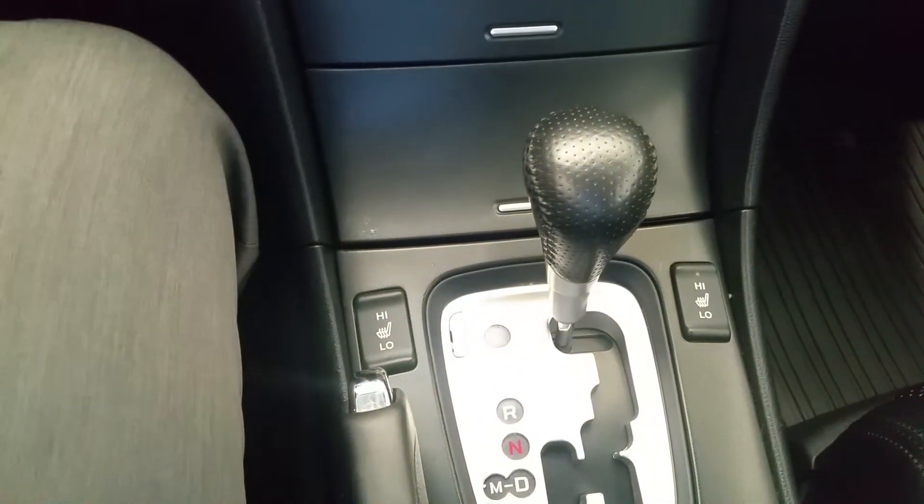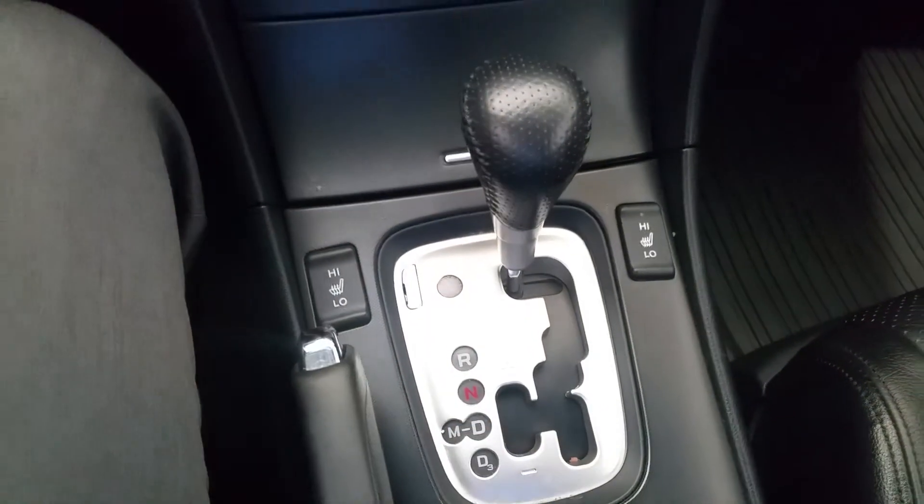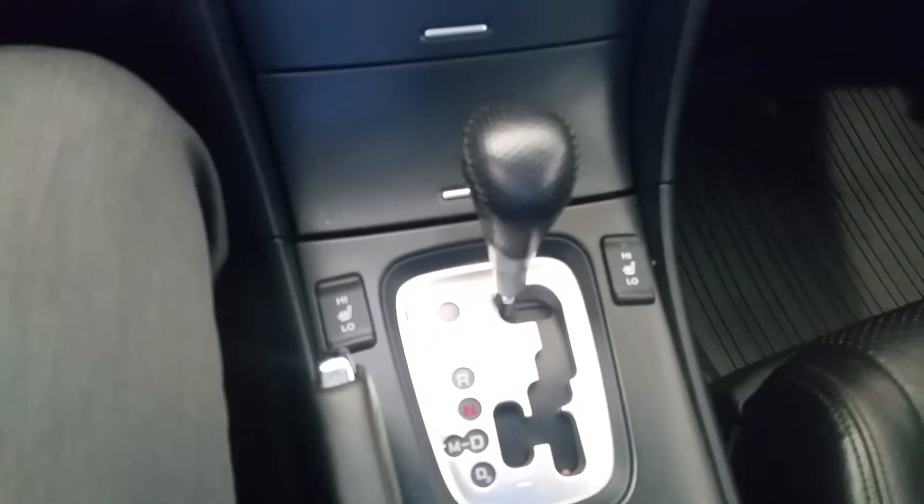And then dual temperature control. Of course the audio system. Looking further down, you have heated seats for the driver and passenger. And it is automatic but you do have the Tiptronic option if you want to be a little more engaged in the driving experience.